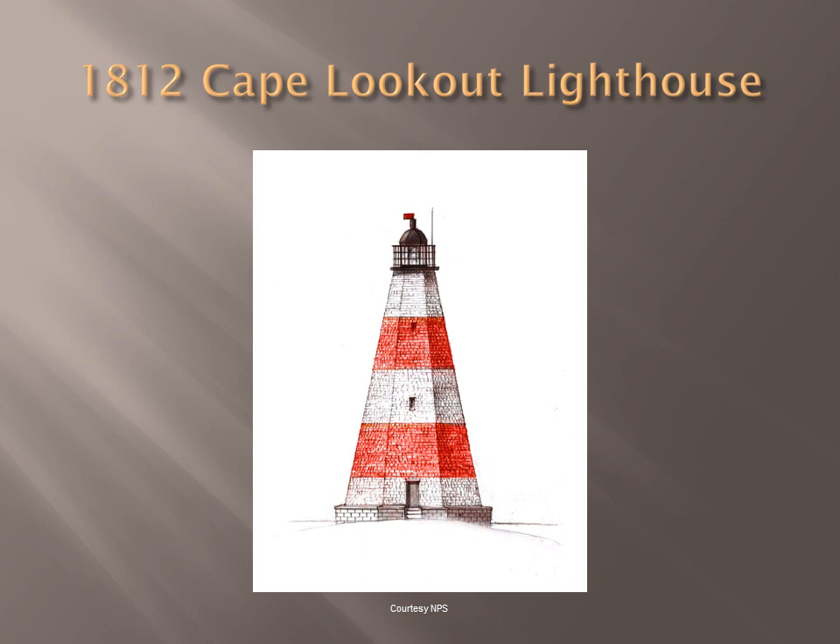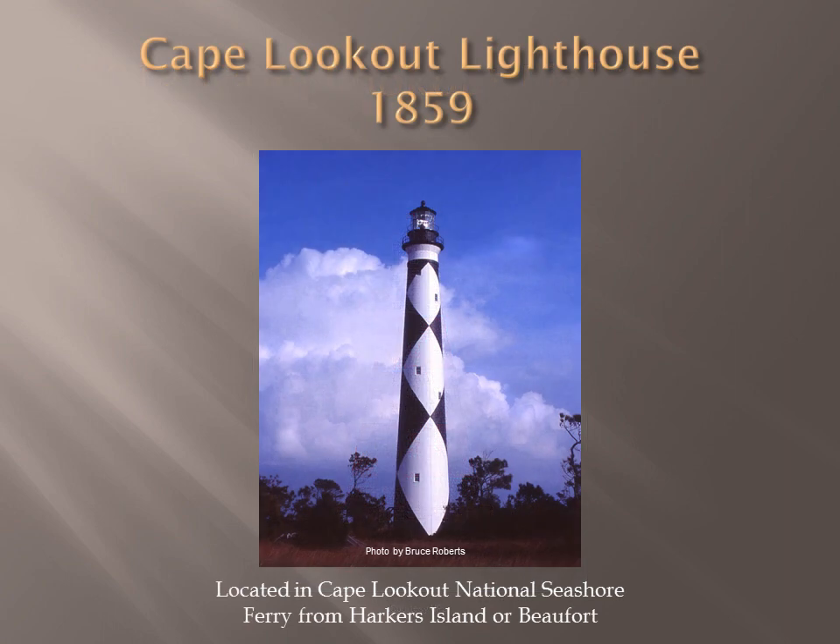The first Cape Lookout Lighthouse, built in 1812, was an octagonal framed structure built with wooden shingles and a brick stairwell. It was 93 feet tall and mariners complained it wasn't tall enough. When the new Cape Lookout Lighthouse was built in 1859, the old lighthouse was used as keeper's quarters and was possibly destroyed during the Civil War. Cape Lookout National Seashore owns Cape Lookout Lighthouse, built in 1859 to help navigate mariners through lookout shoals. With its signature checkered black and white design, it was the first lighthouse built with the double wall design and the first tall tower on the coast at 150 feet tall.